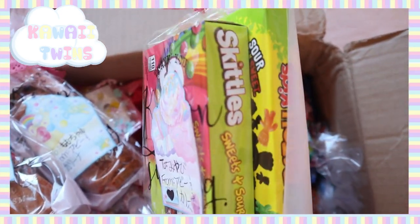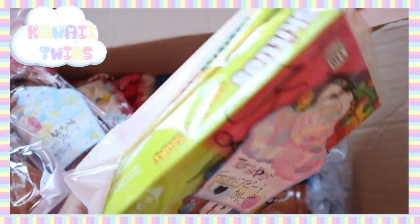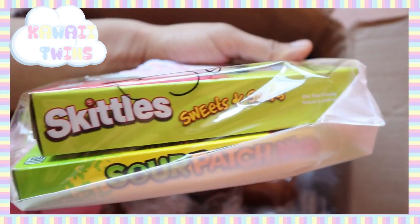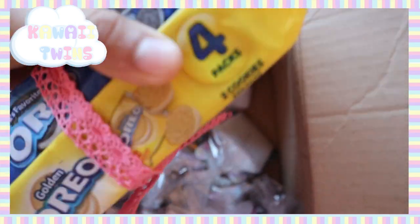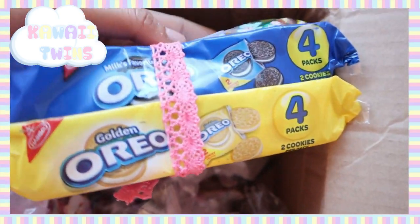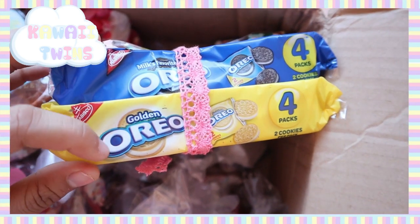These are Skittles and Sour Patch Kids — some popular candies that Americans tend to eat; I absolutely love Sour Patch Kids. I also wrapped together a packet of Oreo cookies and golden Oreo cookies. A lot of the items I gave her are very American as well as something culturally relatable to me, because both my twin sister and I are Mexican-American, so we wanted to give her something that represented our culture too. And also some Ghirardelli chocolate, which is one of our favorite chocolate brands.